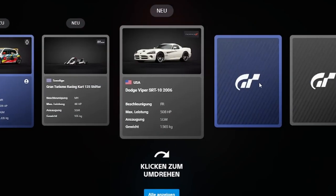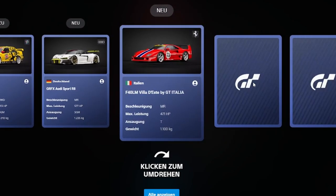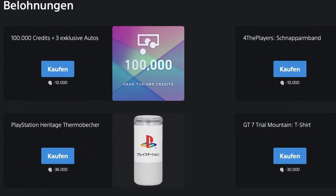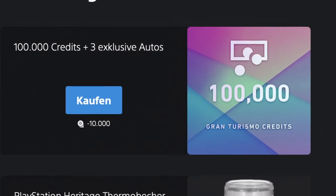You can get some virtual trading card packs, or you can get some physical rewards like a Gran Turismo drinking bottle or a Trial Mountain t-shirt. Shipping of these items is only possible in Germany, Austria, or Switzerland, so for most of you this isn't interesting. But there's one reward available for everyone: the one hundred thousand credits and free cars reward.